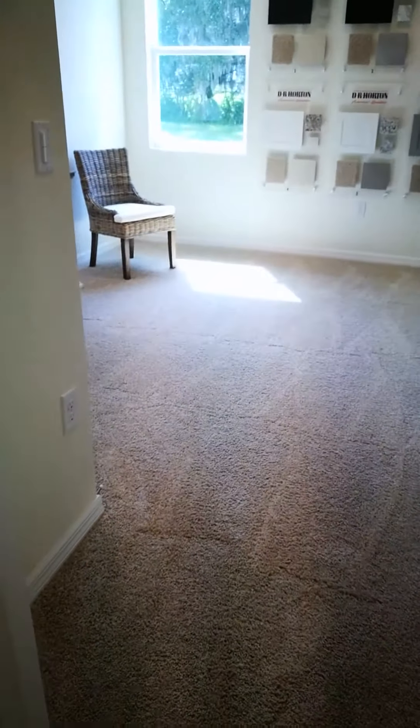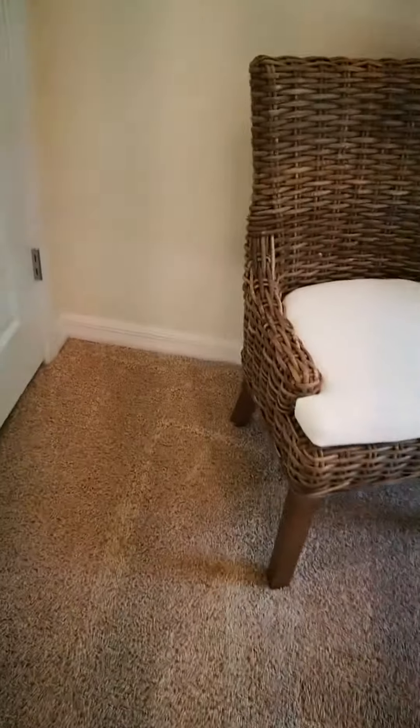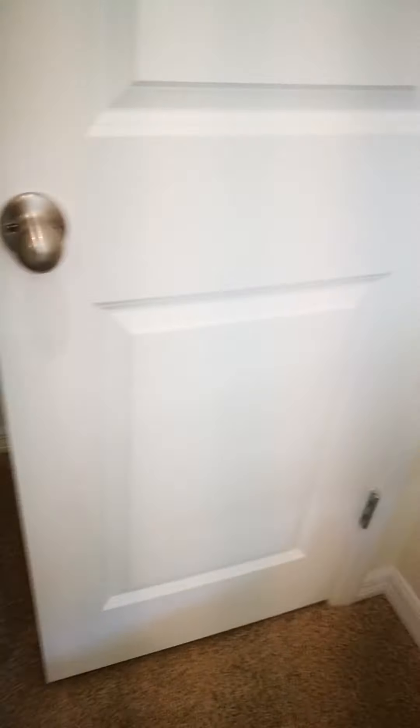And then we have a room over here. Right now this is actually being used for builder stuff so I won't show the inside. And there's your closet.